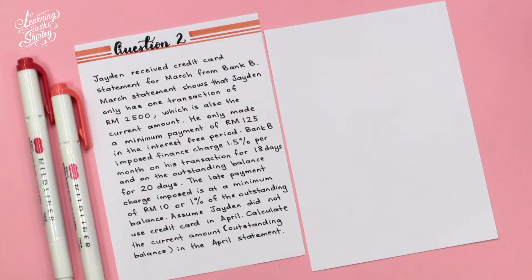For question 2, Jayden received a credit card statement for March from Bank B. The March statement shows that Jayden has one transaction of RM2,500, which is also the current amount. He only made a minimum payment of RM125 in the interest-free period. Bank B imposed a finance charge of 1.5% per month on his transaction for 18 days and on the outstanding balance for 20 days. The late payment charge imposed is at a minimum of RM10 or 1% of the outstanding balance. Assume Jayden did not use the credit card in April. Calculate the current amount in the April statement.